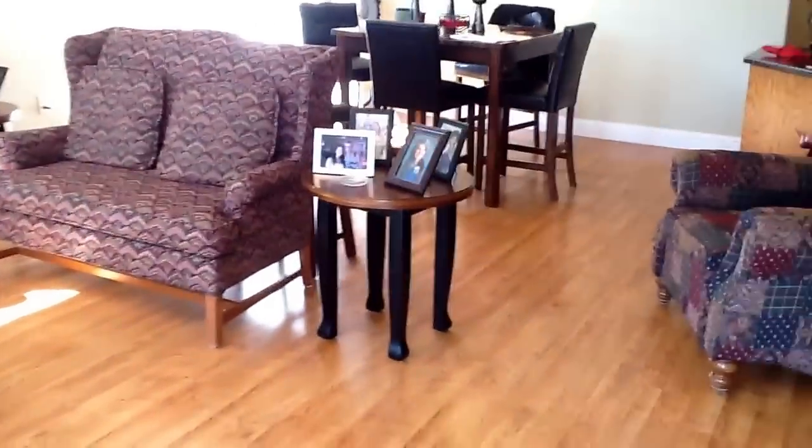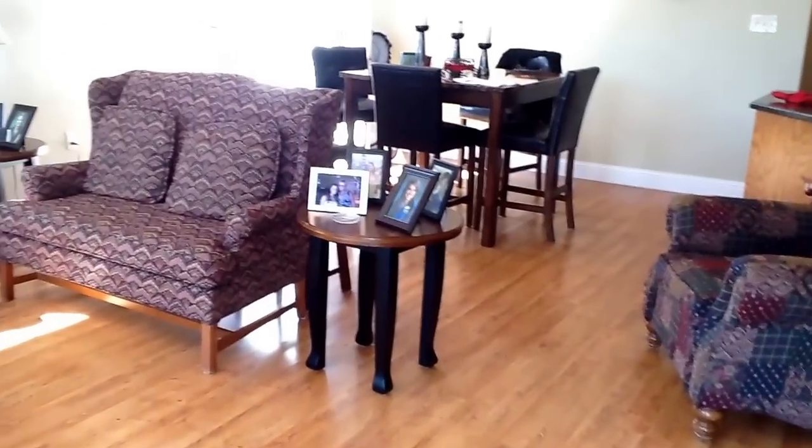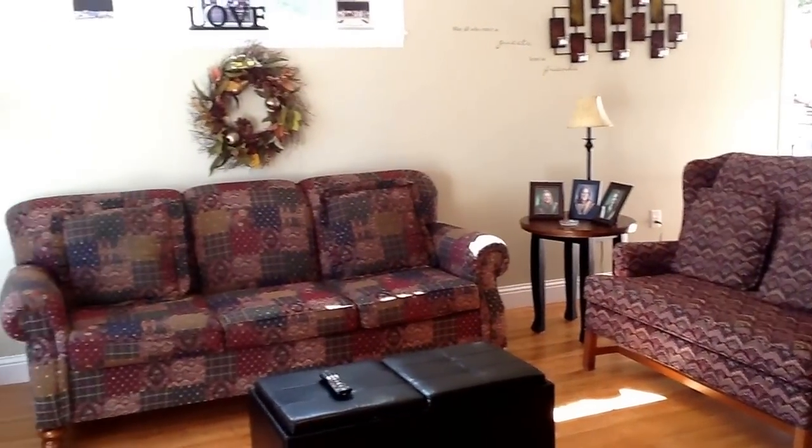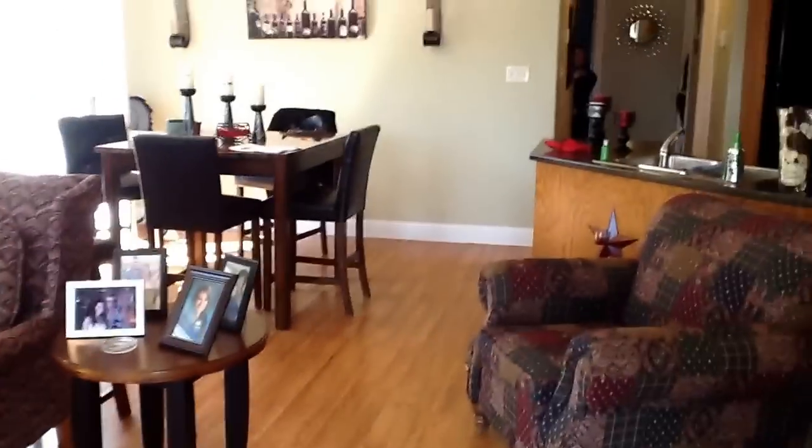You come in through here, right into your living room slash dining room, which is all in the same room. So that's the living room slash dining room.